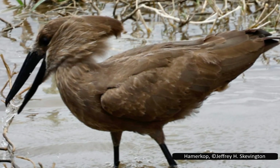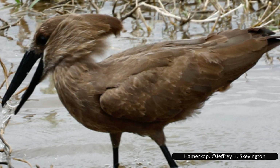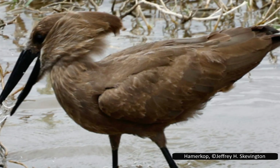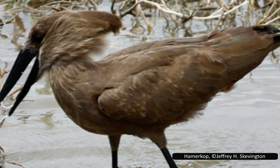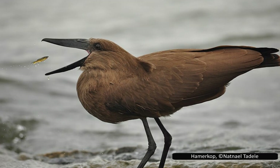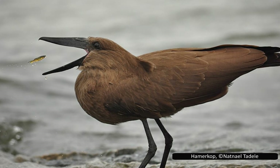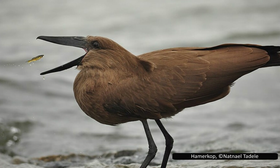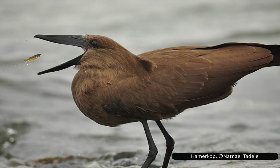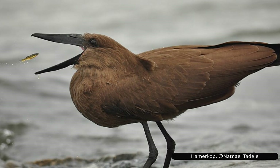They will also catch prey while flying — slowly flying over a body of water, hovering momentarily when they spot something, then using their beak to grab it. Other methods involve using other animals to their advantage. They have been recorded among groups of cattle and buffalo, foraging for insects flushed out by the large mammals, and also feeding alongside banded mongooses — a pair of Hammerkops nearby to catch frogs that escaped while the mongooses hunted.